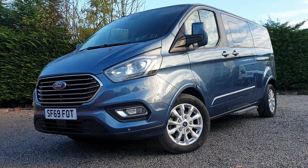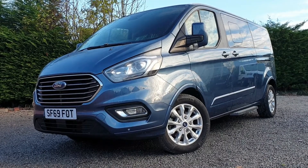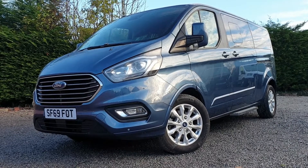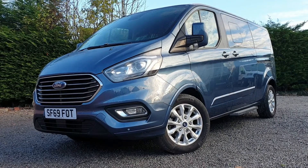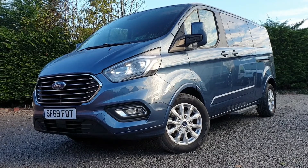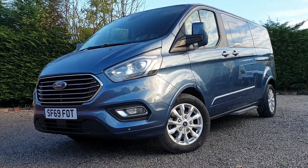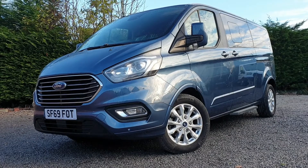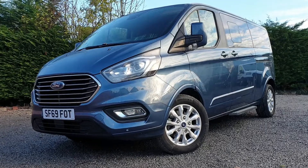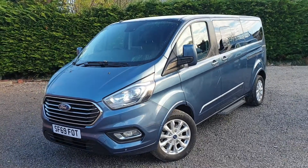A new Allied Mobility conversion based on a Ford Transit Custom L2H1, long wheelbase low roof. It's a Titanium series, so it's an Allied Independence RE. That's the lower floor — four fixed seats and space for two wheelchairs, one in the second and one in the third row. 130 PS, six-speed manual, covering just 4,335 miles.